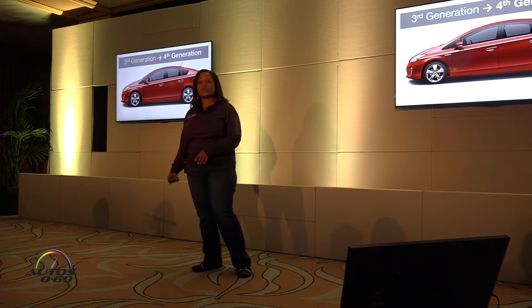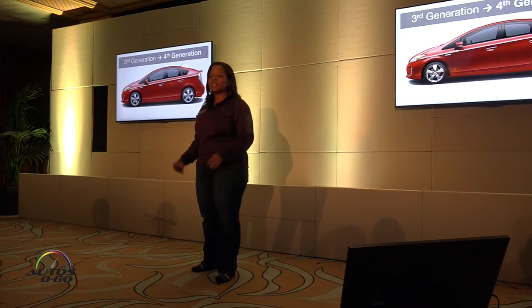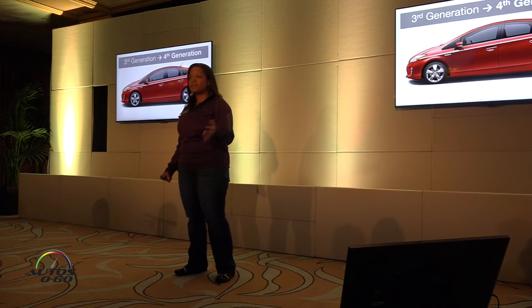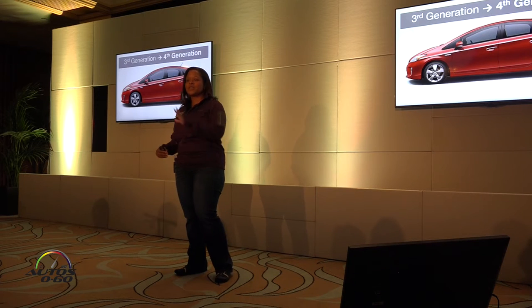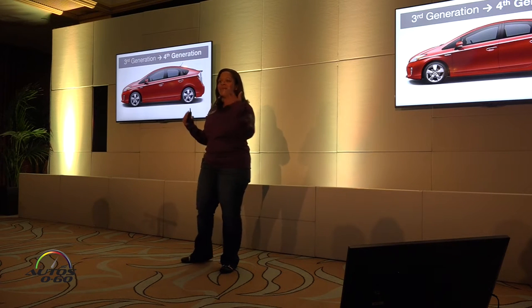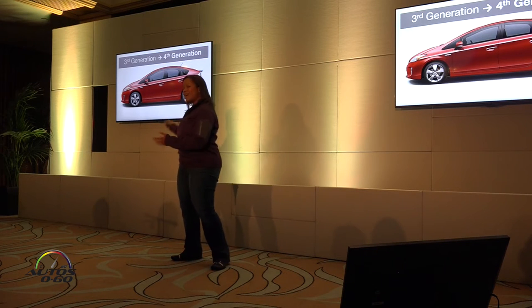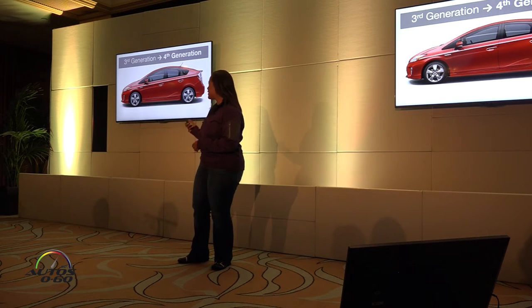Here we have the third-generation Prius. It was perfect for what we needed it to do — it got you from point A to B, has excellent fuel economy, and the ride is pretty comfortable. So as we say goodbye to the third-generation Prius, we're going to morph it to the fourth-generation Prius.